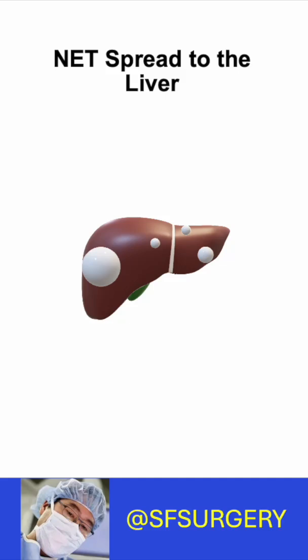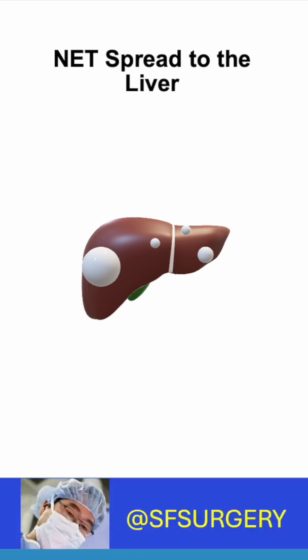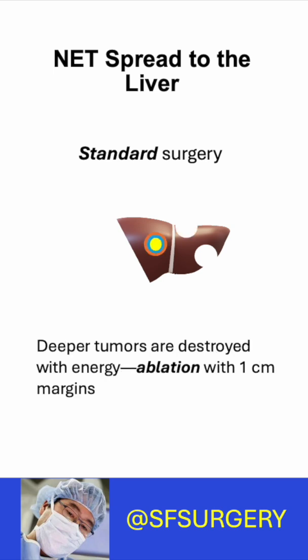Surgery is the most effective treatment for NETs that spread to the liver. But are you getting the right surgery? Standard surgery removes a tumor and a margin — a rim of abnormal liver tissue surrounding the tumor. Smaller tumors deep in the liver are destroyed with energy and include a margin. This is called ablation.